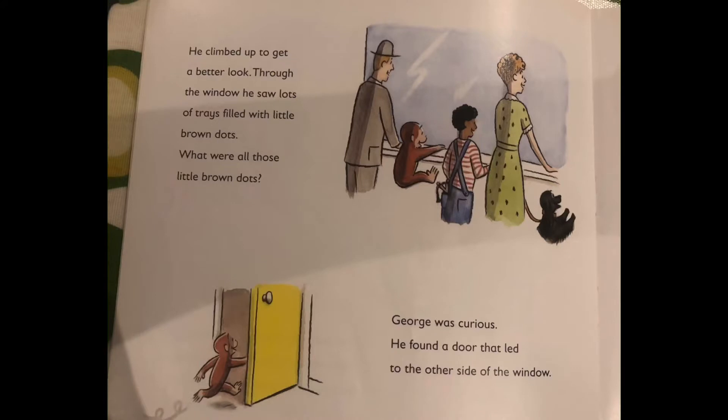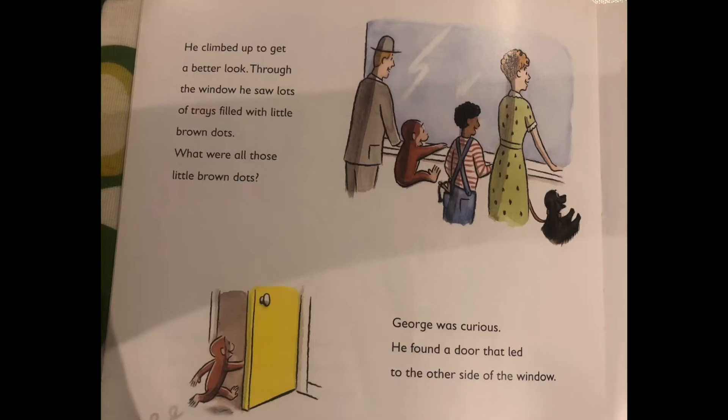George was very curious. He climbed up to get a better look. Through the window, he saw lots of trays filled with little brown dots. What were all those little brown dots? George was very curious.